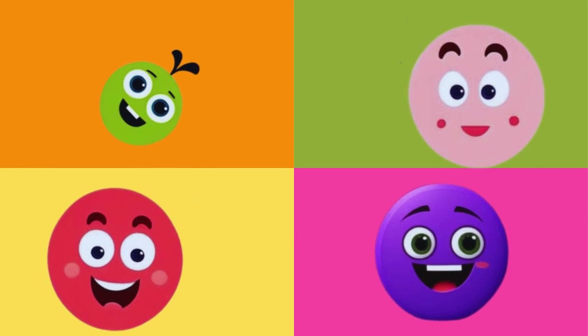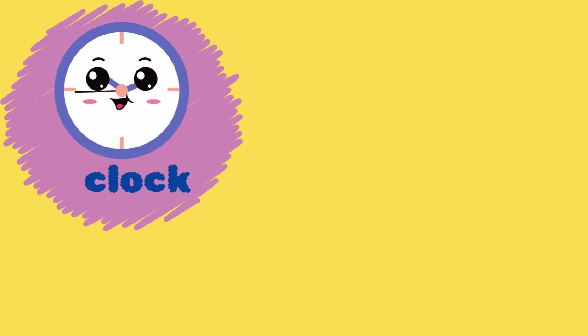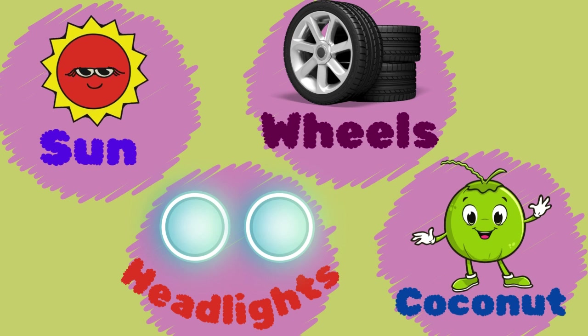What items are in circle shape? Clock, flower, donut, sun, wheels, headlights, coconut.